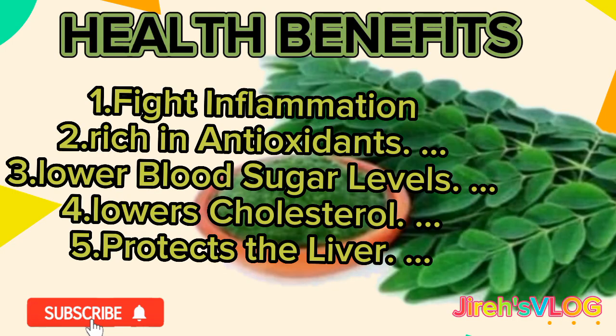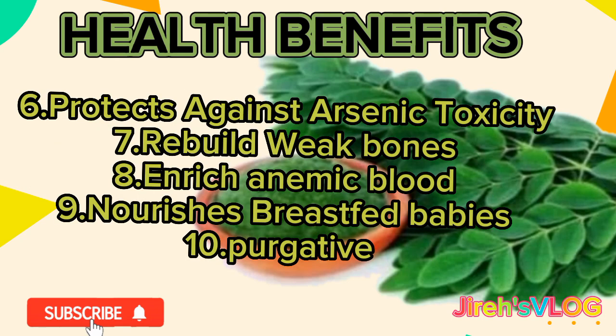Health benefits of moringa: 1. Fight inflammation. 2. Rich in antioxidants. 3. Lower blood sugar levels. 4. Lower cholesterol. 5. Protects the liver. 6. Protects against arsenic toxicity. 7. Rebuild weak bones. 8. Enrich anemic blood. 9. Nourishes breastfed babies. 10. Purgative.